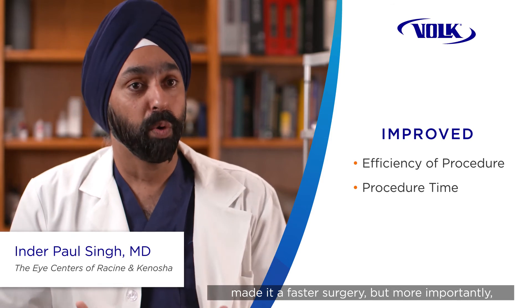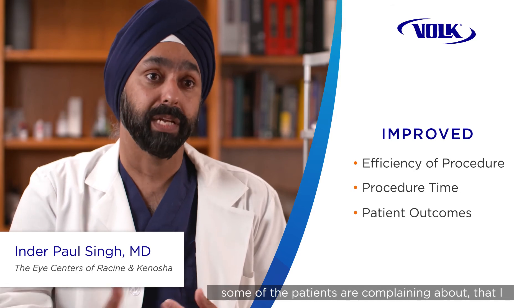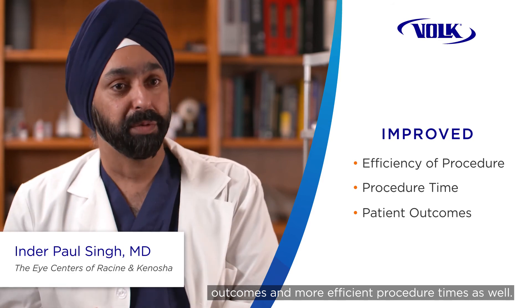It's improved my efficiency during the procedure and made it a faster surgery. But more importantly, in terms of actual outcomes, results have improved because now I'm able to identify and see the floaters that some patients are complaining about that I could not see historically. So you have better outcomes and more efficient procedure times as well.